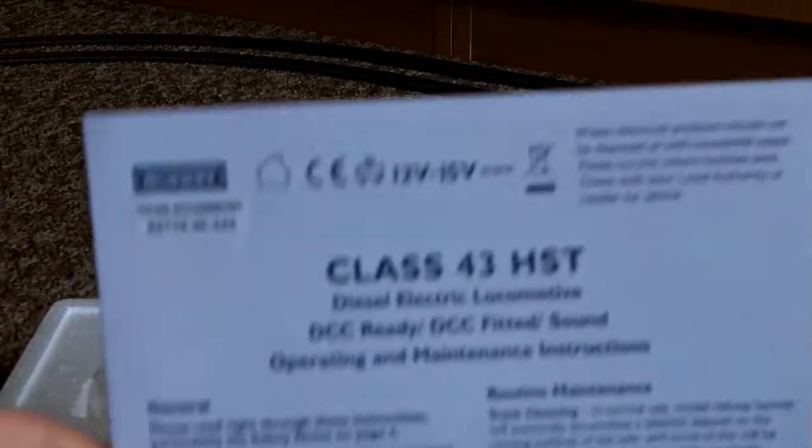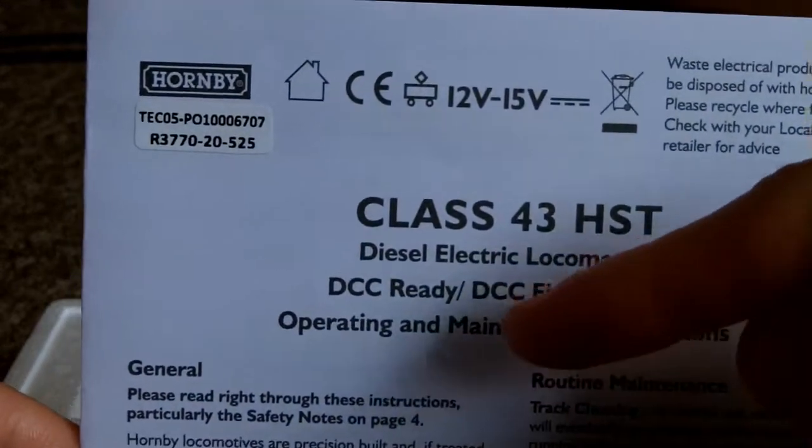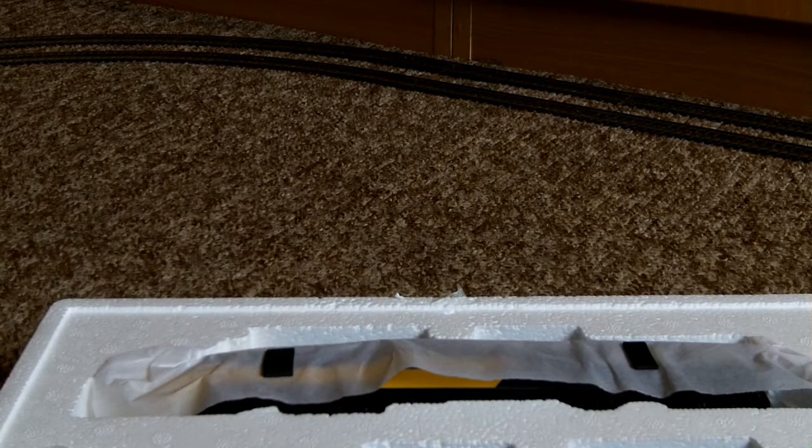And yes, the instructions here — Class 43 HST, DCC ready, DCC fitted and sound operation. This one, from Hattons, is a little bit cheaper than I saw it on, like, Olivia's Trains and the Humbi website as well. Hattons are doing it for £261, which is still a lot, I know.